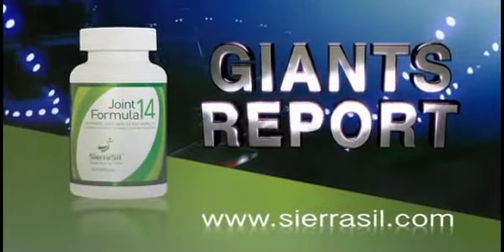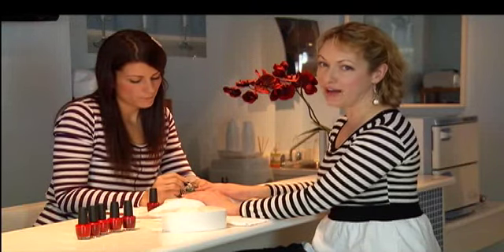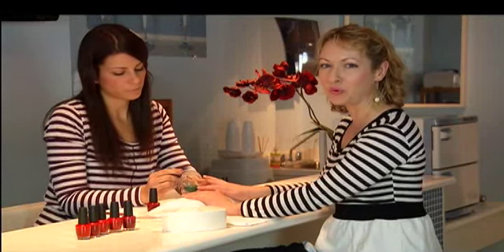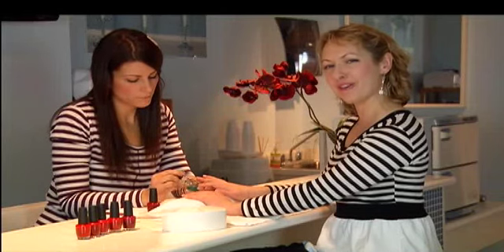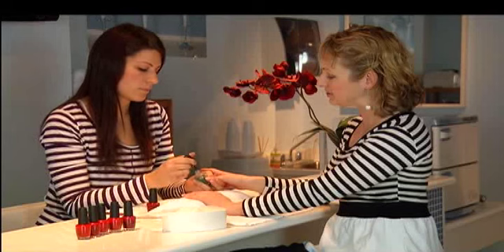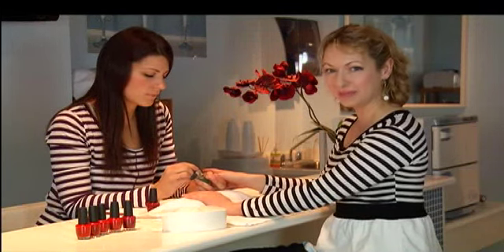The Giants Report was presented by Sierra Sill Joint Formula 14 — health you can feel. Ian Gallagher is Giants forward Brendan Gallagher's dad. Brendan is having a great season — he just came back from the World Juniors and has just been made captain of the Giants, so Ian's not only his coach but a proud father as well. You're watching The Express, and coming up we have a whole different kind of spa experience — one for the feet on Rare Investments: The Good Life.